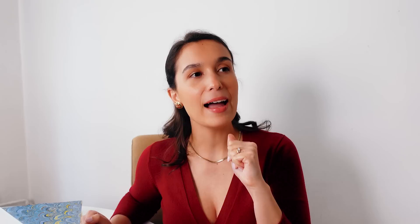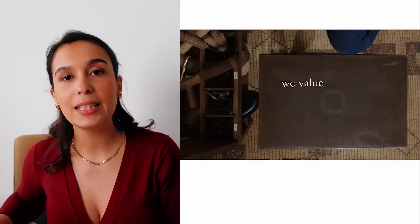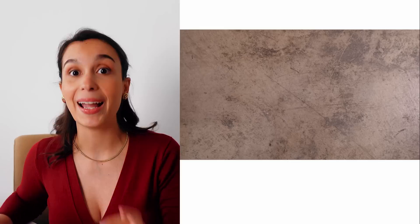During my years in fashion, either working with it or consuming it, I have really grown to appreciate brands that specialize in one specific type of product. It might seem limiting, might seem boring, but at the end of the day, once they make that choice, they really become excellent at it.